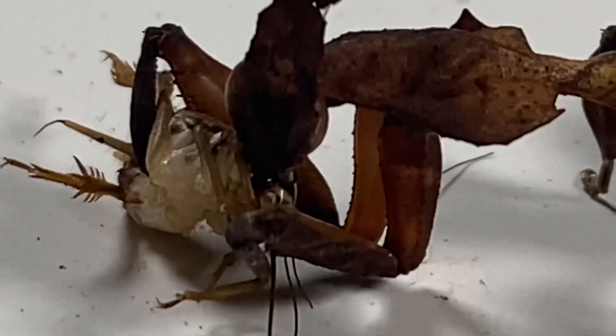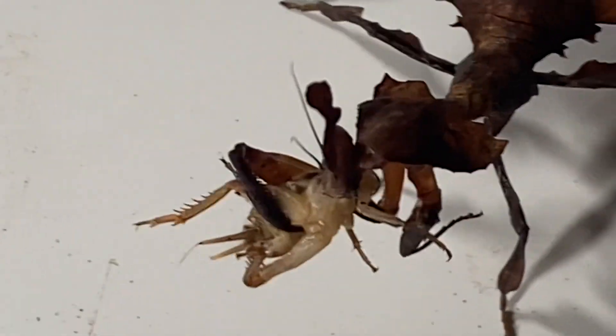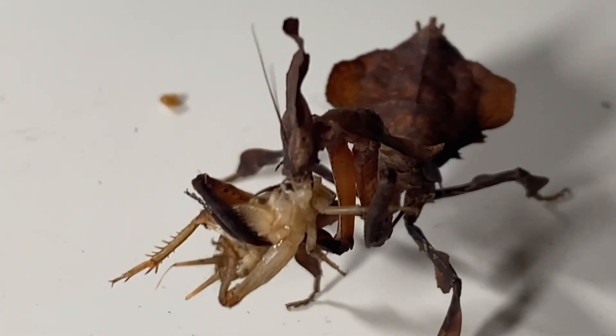The footage I got of him wasn't great. He did start with the head, but because these praying mantises like to wobble around, it's quite hard to get steady footage of them. That's not me shaking — that's him.